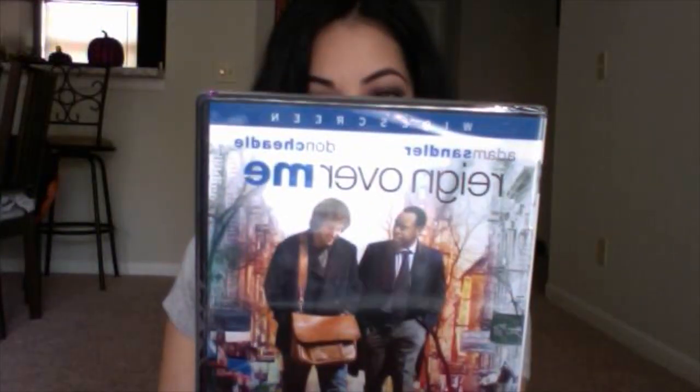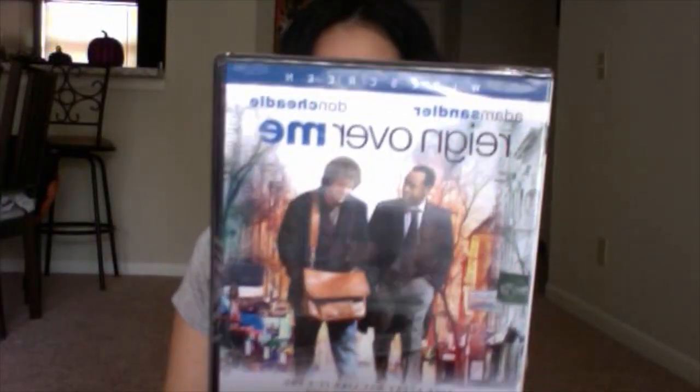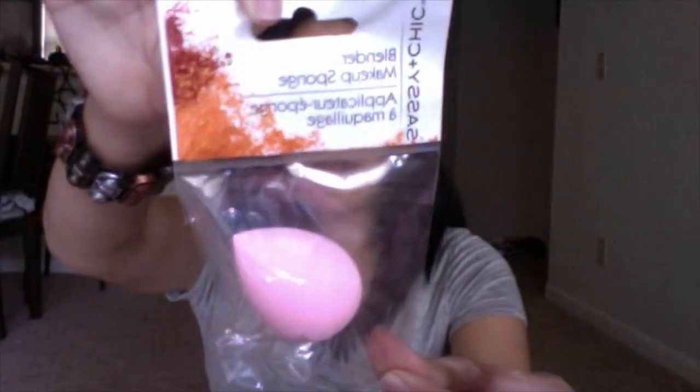I picked up two movies. One is called 'Rain Over Me' — it had good actors and I've never seen it, so I thought I'd pick it up for just a buck. The other one is called 'What Doesn't Kill You.' I also got a beauty blender, which I thought was so interesting to see at the Dollar Tree.